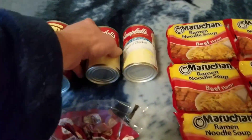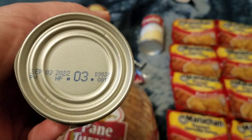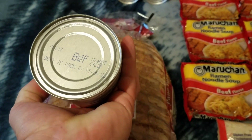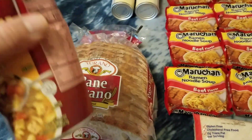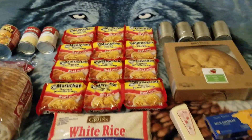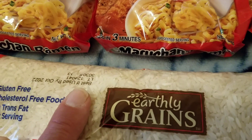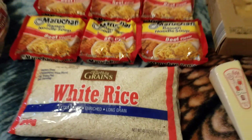We got two Campbell's cream of chicken with a best by date of September 3rd, 2022, and one chunky chef's cupboard chicken noodle soup with a best by of May 30th, 2022 — it's got a dent but there's no air in the can and it's not cut through, so it's still good. And we got the rice — Earthly Grains white rice, best if used by October 2022. That's everything.